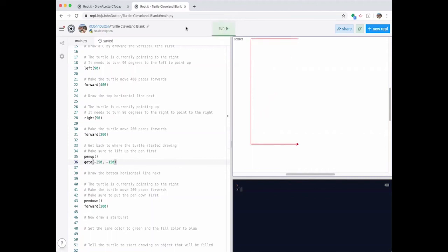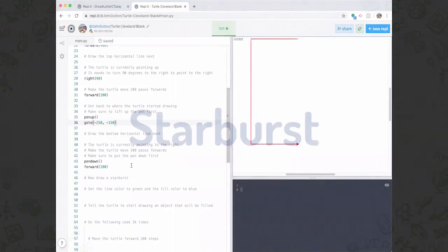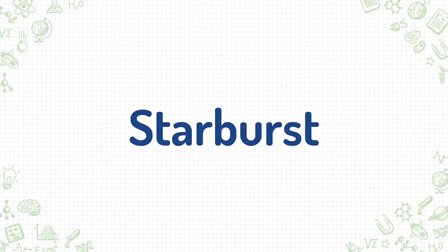And look at that — a beautiful C. A C for Cleveland, right? Now I'm not done yet because I want to make this a little prettier and show you something different.